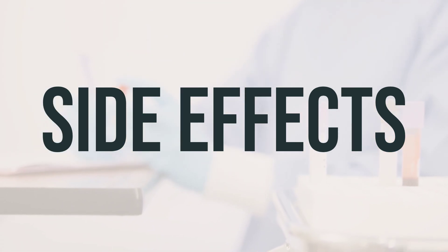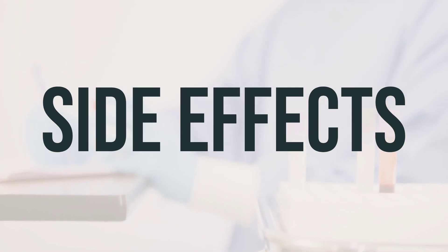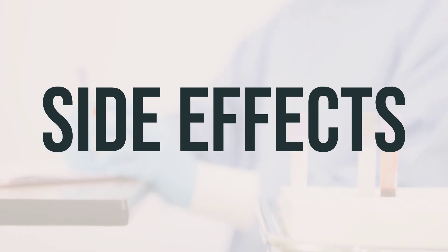To relieve dry mouth, you can suck on sugarless hard candy or ice chips, chew sugarless gum, drink water, or use a saliva substitute.